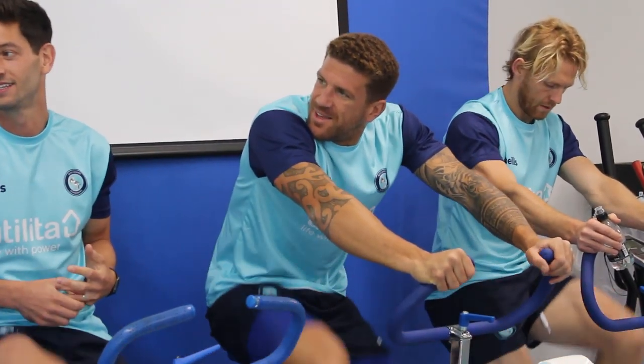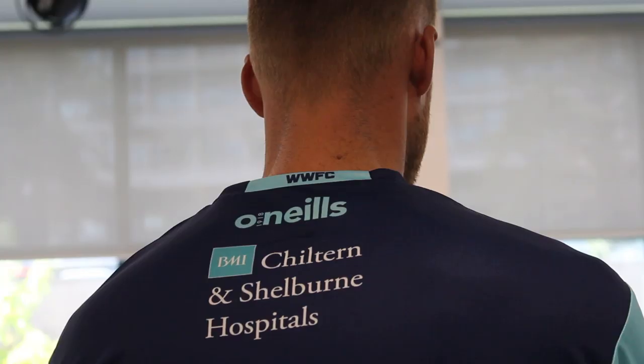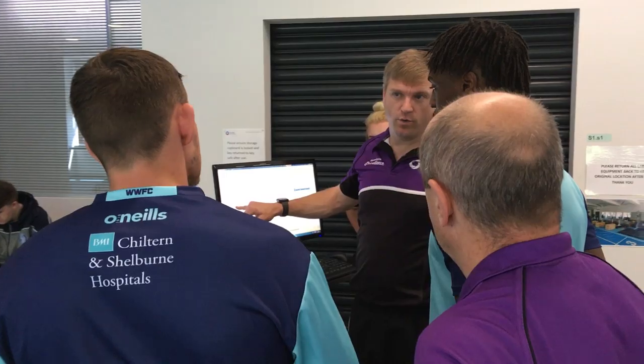They've come down to Bucks Uni just to do their pre-season testing, so we're looking at their strength, flexibility, body composition, and also their movement and control. The idea is it gives an indication of where they're at after their summer break, areas for recruitment, and how we can avoid injuries in the season.